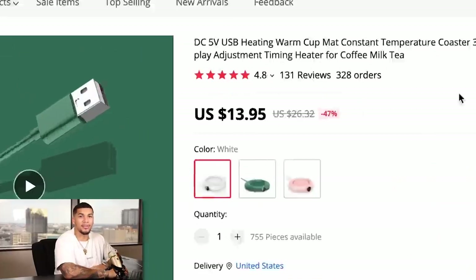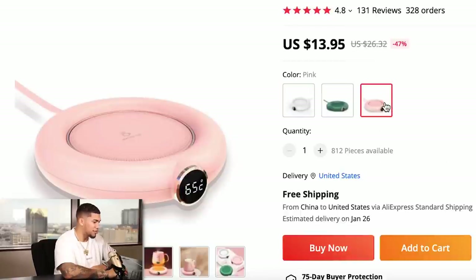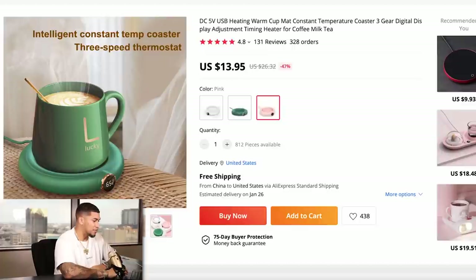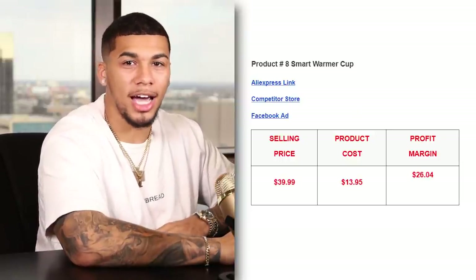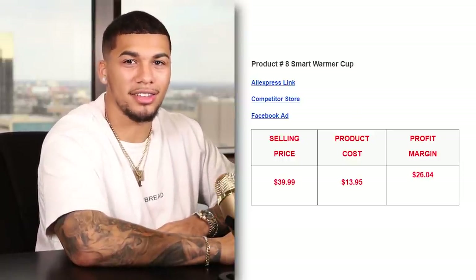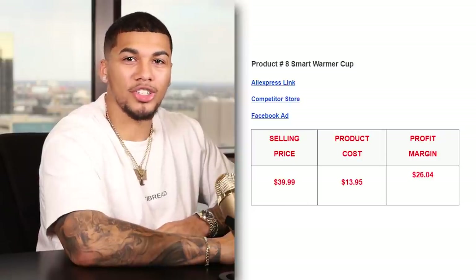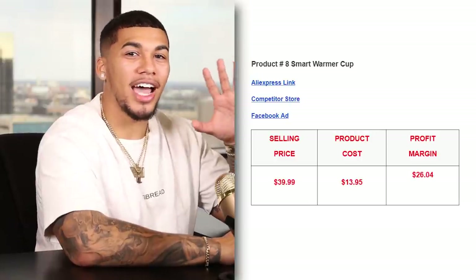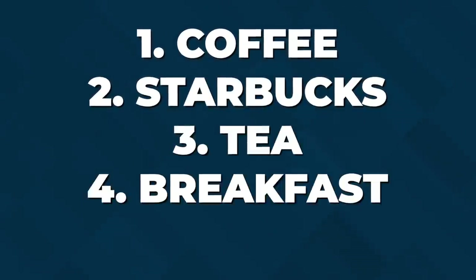On AliExpress, we're getting this item for $13.95 with free shipping with multiple colors available. The competitor was not charging shipping, so the item came out to $39.99, and the product cost was $13.95, giving us a profit margin of $26.04 per unit sold. The five interests I would test with this product are coffee, Starbucks, tea, breakfast, and mug.